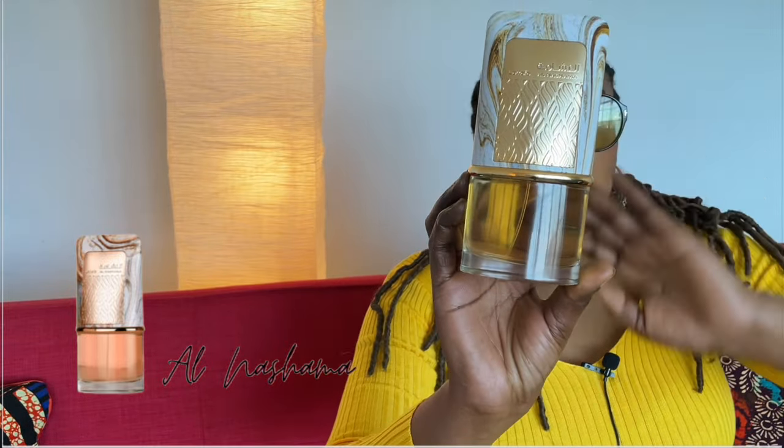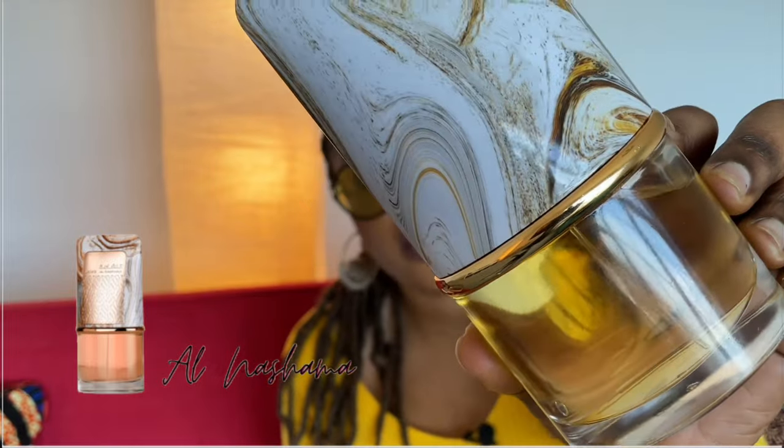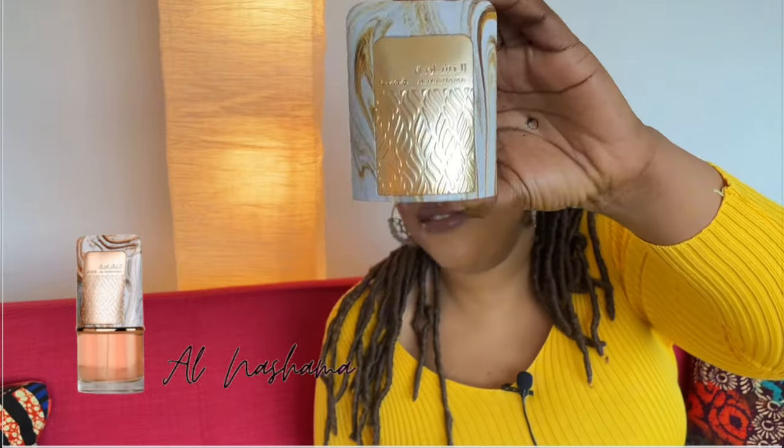The fragrance that I am reviewing is the beautiful Latafa Al Nashama. This is what it looks like. This is a really beautiful scent. I like the bottle. I like the marble-like cover. Though I find that the cover is quite large relative to the whole bottle — it could have been a bit smaller. But again, the juice is great.